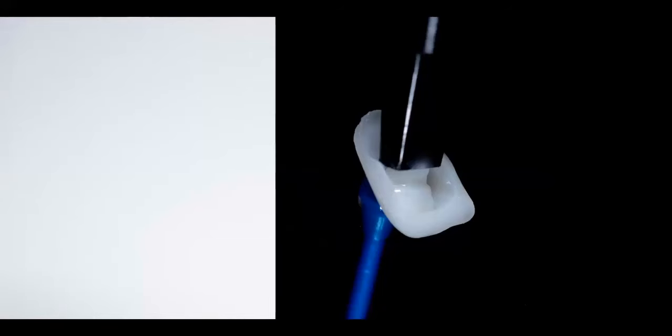Once we've tacked all these to place, my assistant will come back with a curing light from the facial and lingual and light cure each tooth-veneer for 60 seconds each. Once the full light cure is done, she'll remove the rubber dam and the clamps, rinse everything off, and now our final step will be getting rid of the excess cement and doing our finishing and polishing.